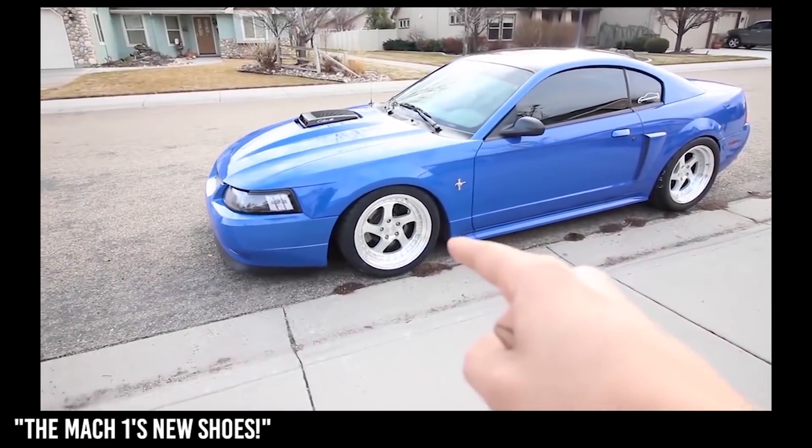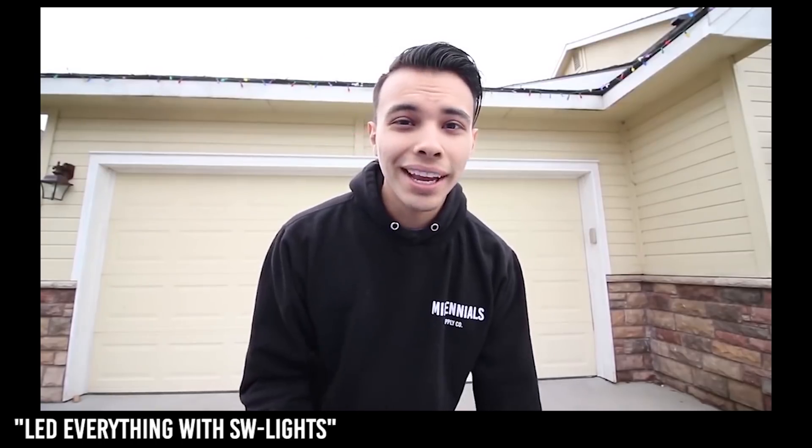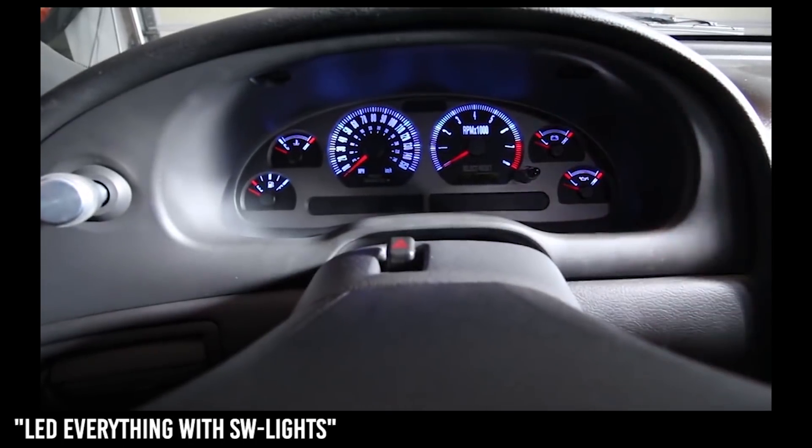Here's the newly improved Mach 1 with the new ESR wheels. Today we're gonna be installing an LED gauge kit for my 2003 Mach 1 and I'm pretty excited for it. Holy moly, look at that — that looks amazing. Wow.